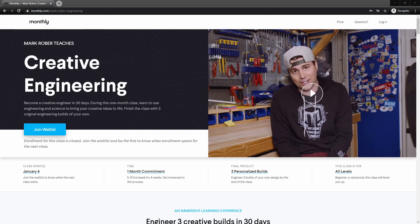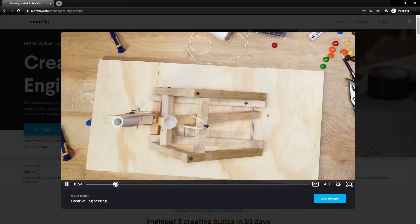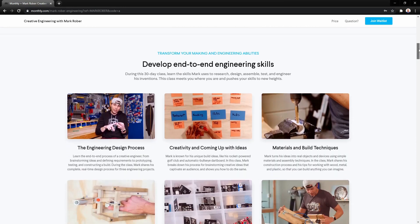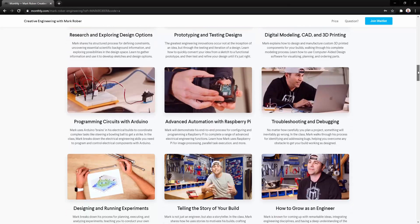For Mark's class, this something was a mechanical or electrical engineered project — think a catapult that launches M&Ms or a robot that makes art. Mark broke his class into three sections: mechanical engineering, electrical engineering, and advanced engineering and storytelling. Each section contains five to six videos for about five hours of instruction from Mark.